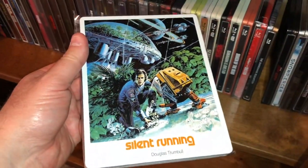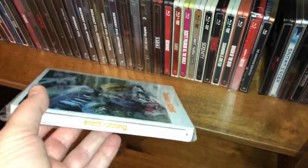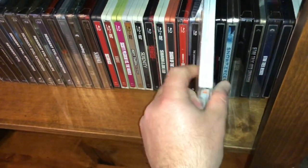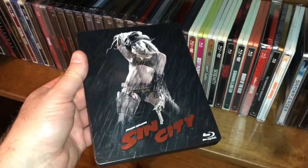I have Silent Running — another UK film from Eureka. Another kind of comic book film noir type film — Sin City.